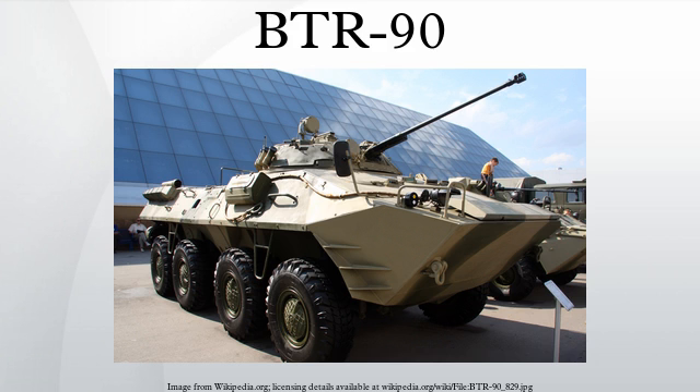The armor of the BTR-90 comprises welded steel armor plates. The armor can withstand hits from 14.5mm rounds over the frontal arc. The side armor can provide protection against large caliber machine gun fire and shrapnel. Additional armored plates can be installed to increase protection. Active protection methods can also be used, such as explosive reactive armor, which can be added over the existing armor. To increase protection, periscopes are installed instead of windscreens and vision blocks.